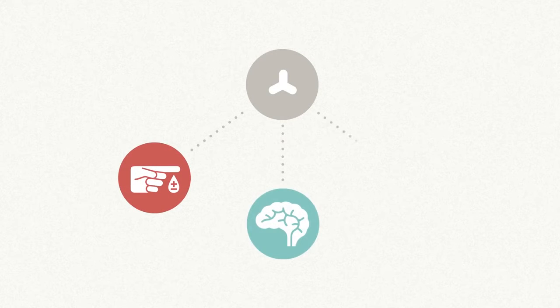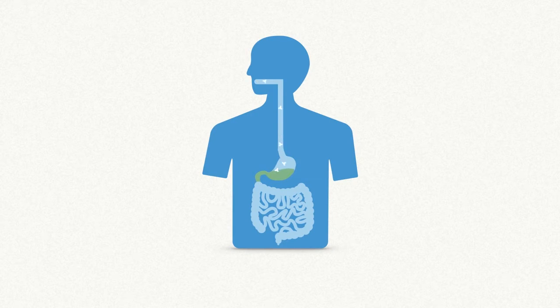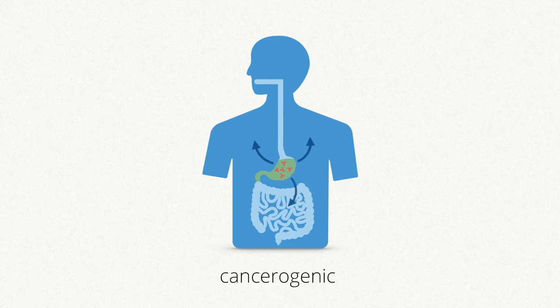According to many studies, an excess of nitrates can lead to serious health problems including diabetes, Alzheimer's and Parkinson's disease. Nitrates occur naturally in our fruit and vegetables — a small amount isn't harmful. But our body converts an excess of nitrates into nitrites. And when nitrites get into the stomach, the acidic conditions may cause them to form nitrosamine, which is carcinogenic and may be seriously harmful to our health.